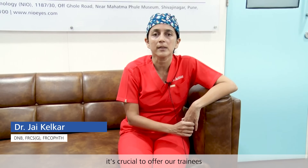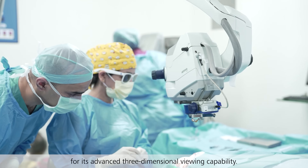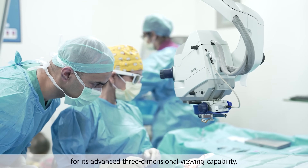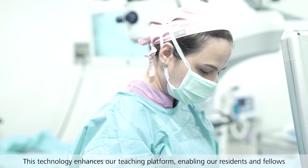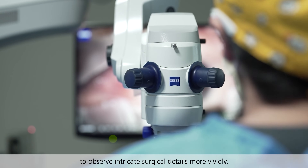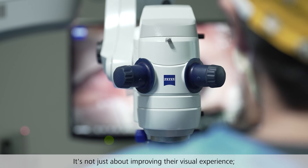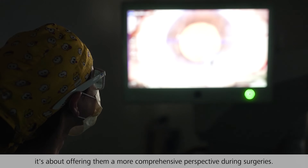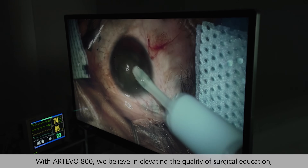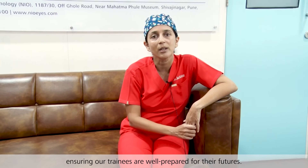At our esteemed postgraduate institute, it is crucial to offer our trainees the best education and surgical experiences. We chose the RTO 800 for its advanced three-dimensional viewing capability. This technology enhances our teaching platform, enabling residents and fellows to observe intricate surgical details more clearly. It is not just about you operating with your experience — it is about offering them a more comprehensive perspective during surgery. With RTO 800, we are elevating the quality of surgical education, ensuring our trainees are well prepared for their futures.